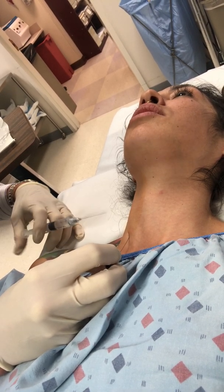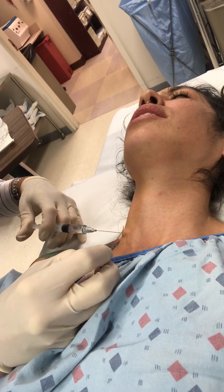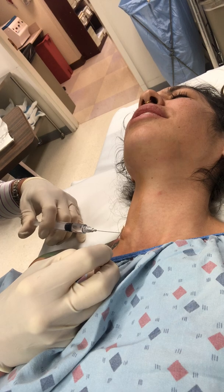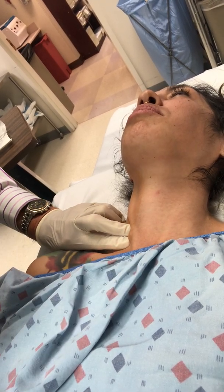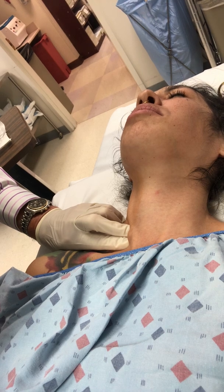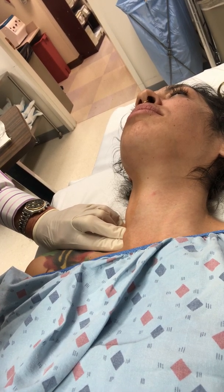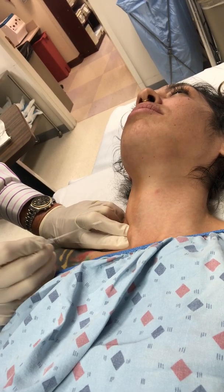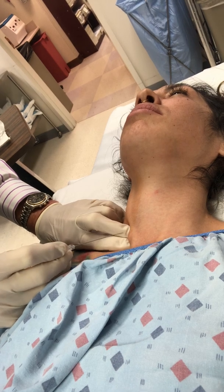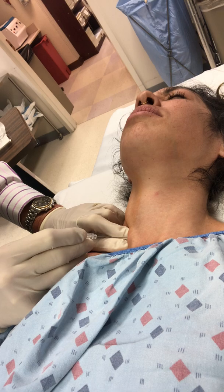First thing I'm going to do is numb up the skin a little bit. Here's a little bee sting. A lot of numb and stuff. I'm just going to push here just a little bit. It's going to be uncomfortable here.